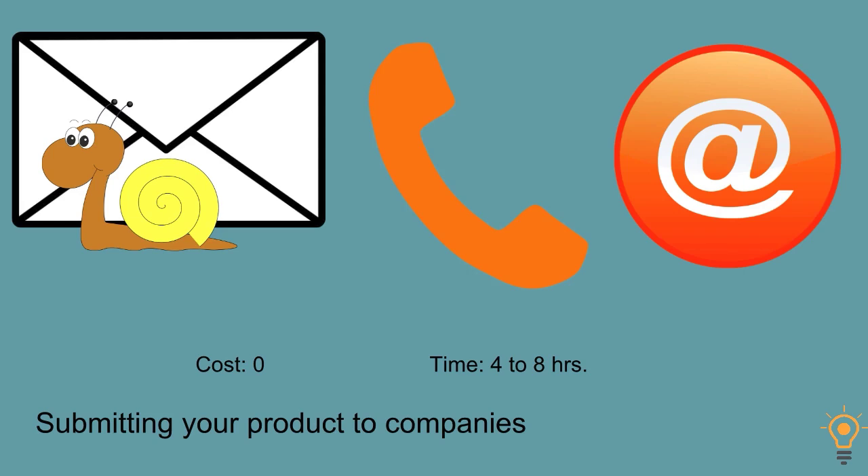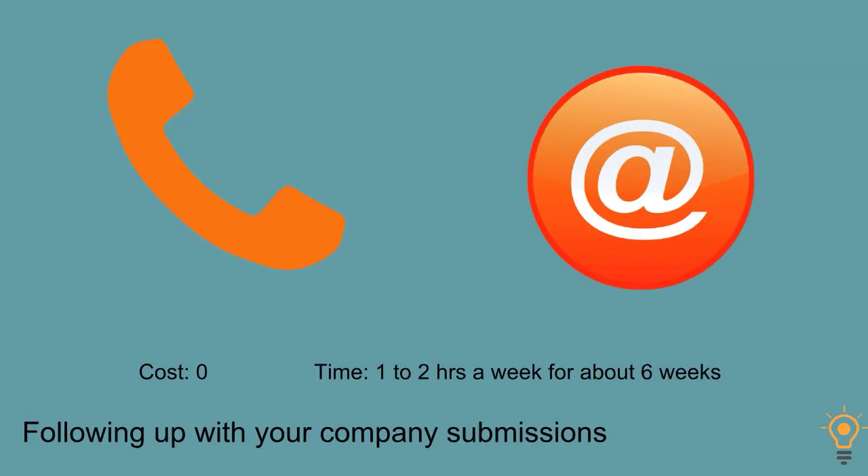Submitting your product to companies has no cost, with time anywhere from four to eight hours. Following up with the companies you submitted to also doesn't cost anything — time is usually one to two hours a week, more like one hour a week, for a period of about six weeks while you find out when they'll be making their decision.